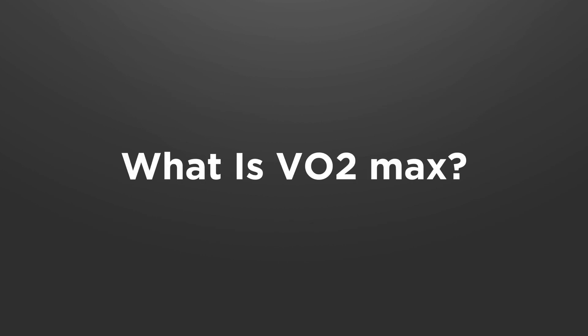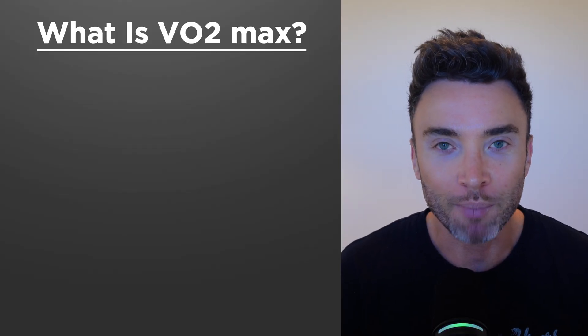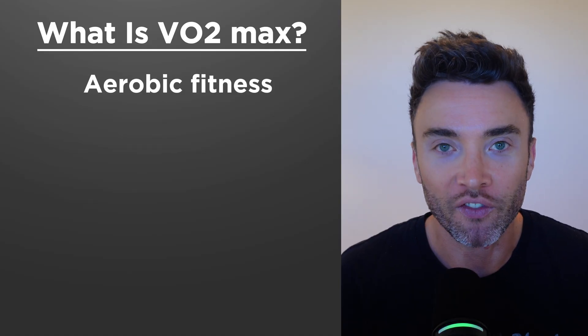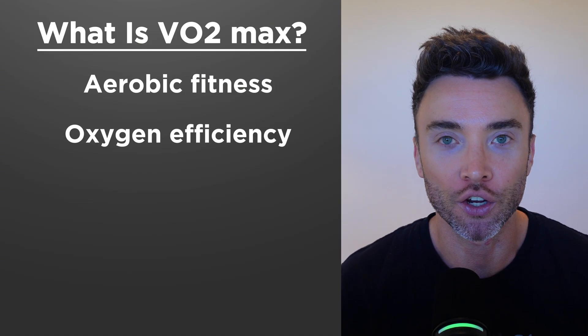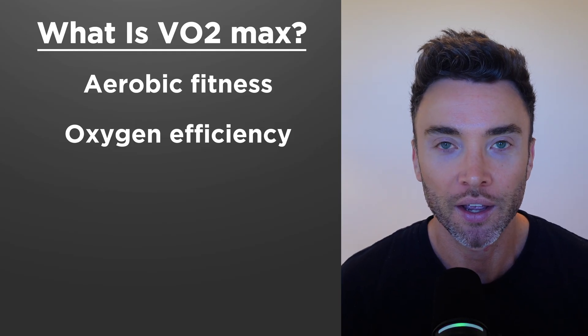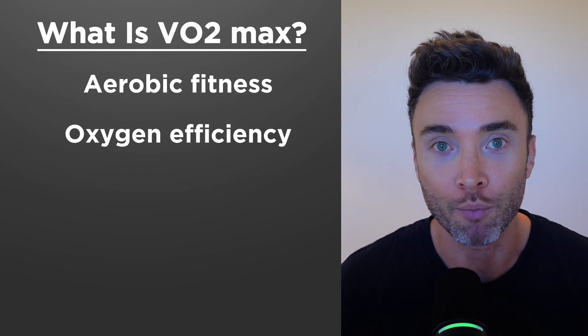So what is VO2 max? What is this magic VO2 max measure? Basically, it's your aerobic fitness. If you want to be specific, it's how efficiently your body can use oxygen during exercise, and it's expressed as milliliters of oxygen per kilogram of body weight per minute.